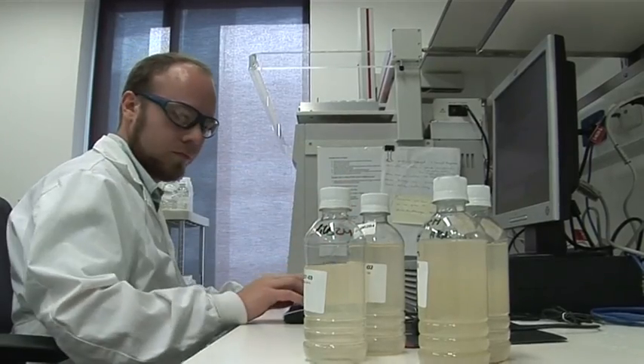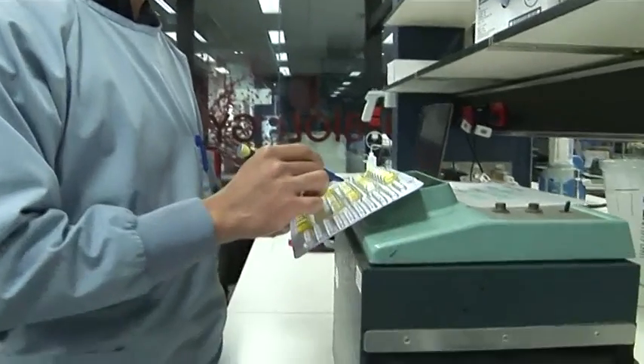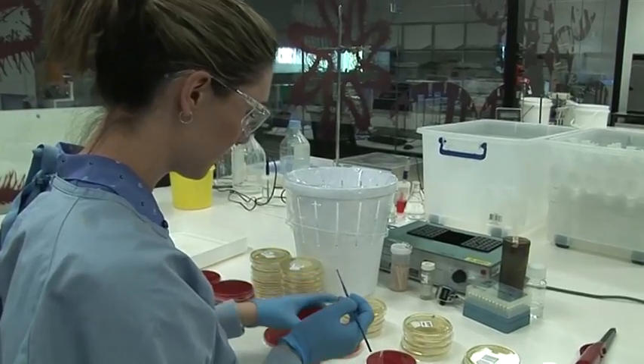All of the water we send out to customers needs to meet the Australian drinking water guidelines, and SA Water puts a lot of effort into ensuring our water achieves even better than this standard.